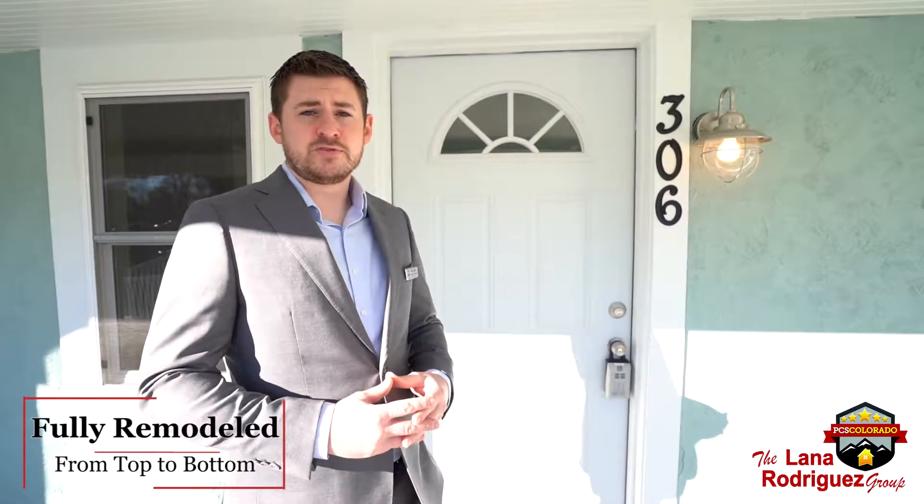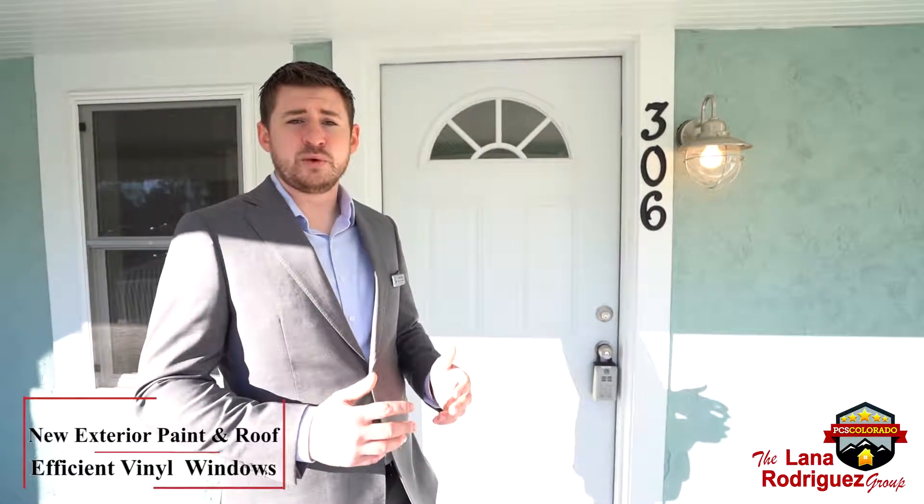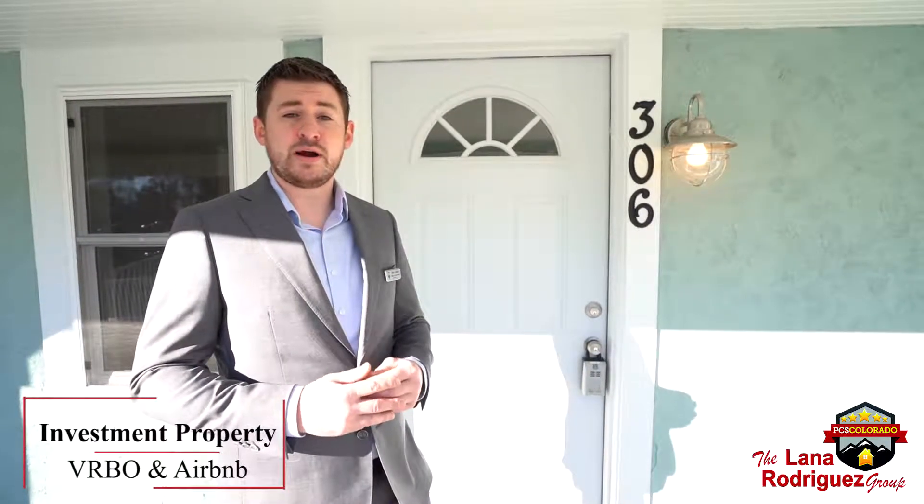This home has been fully remodeled from top to bottom — all new exterior paint, new roofs, and efficient vinyl windows. This would be a perfect home for a first-time investor as you can put it as a VRBO or Airbnb.